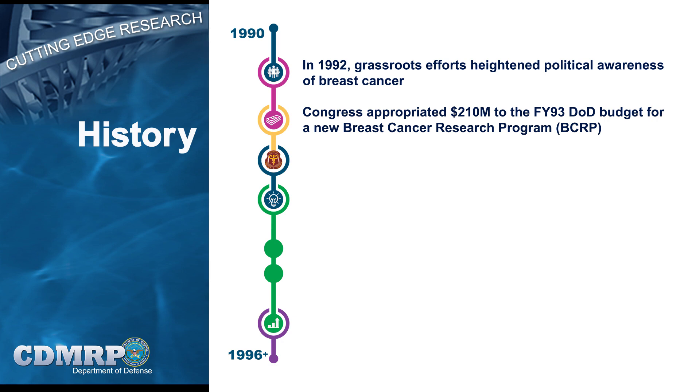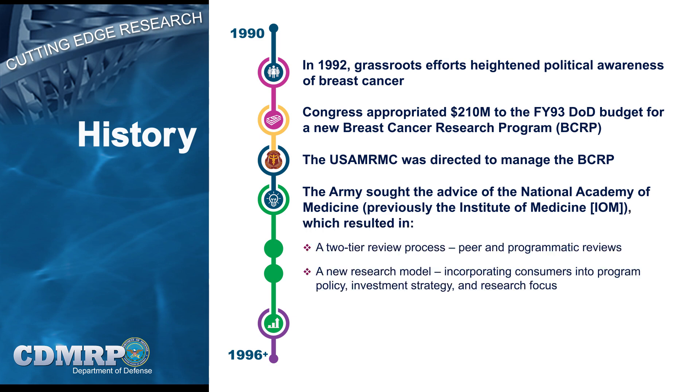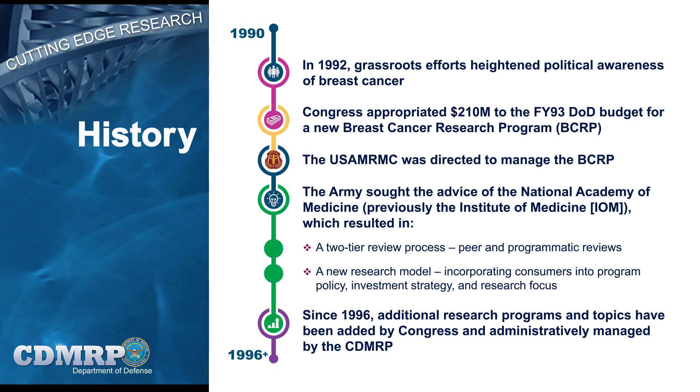The foundation of the CDMRP was established in 1992, when grassroots advocacy efforts heightened political awareness and increased interest in health issues. After the initial congressional appropriation of $210 million for a new breast cancer research program was designated to the USAMRMC, the Army sought the advice of the National Academies Institute of Medicine, or IOM, on how to most effectively manage review and investment strategies for these appropriations. The IOM recommended using a two-tier review process that incorporates the strengths of traditional peer review systems, but also considers relevance to programmatic goals. Consumer advocates participate in both tiers of review, as well as in the development of investment strategies and focus areas. As additional programs and topics were added by Congress, the CDMRP was established, enabling it to manage more than 30 new programs and support core efforts within the DoD.